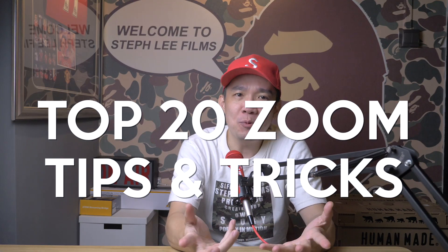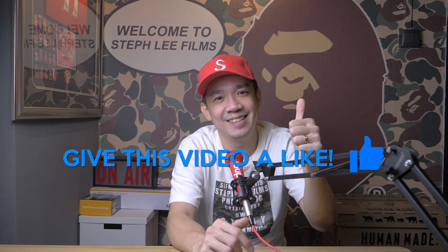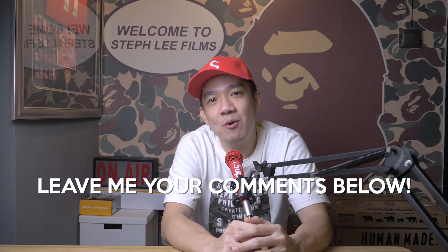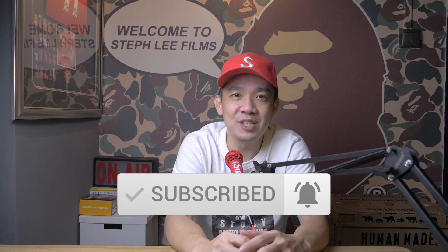So there you have it — the top 20 Zoom tips and tricks to make your Zoom meetings more enjoyable and pleasant. I think by now many of you should be Zoom experts, but I hope you've learned at least one or two new tips in this video to use in your future meetings. Before I end this video, if you found any of the information useful, please give this video a like — it encourages me to continue making such videos. Feel free to leave comments below so I can work on future content. If you want to learn more about photography and videography, don't forget to subscribe and click on the notification bell. Check out two of my other videos here, and as always, if you have any questions, please let me know!